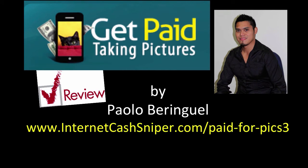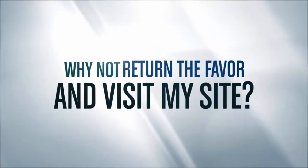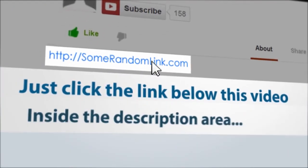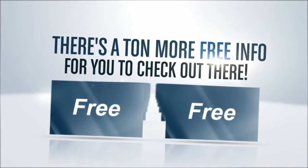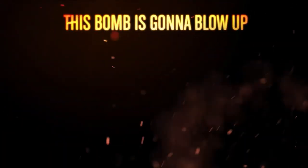Thanks for watching my Get Paid Taking Pictures review. If you want to go to the official website of Get Paid Taking Pictures, you can use the link in the description of this video, or you can see on the screen — just go to internetcarsniper.com/paid-for-pics-3. Thanks for watching, hope you have a good day, and I'll see you in the next video.